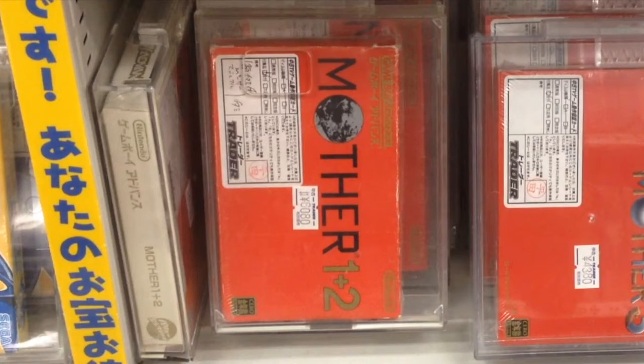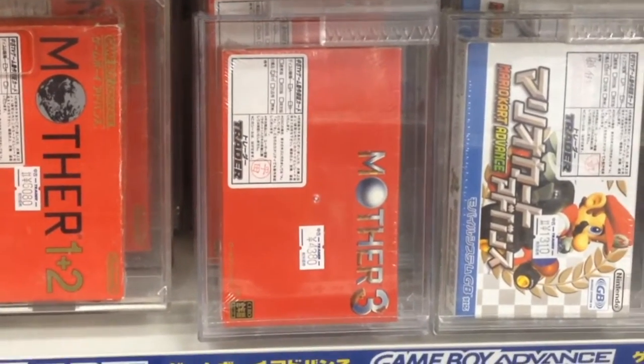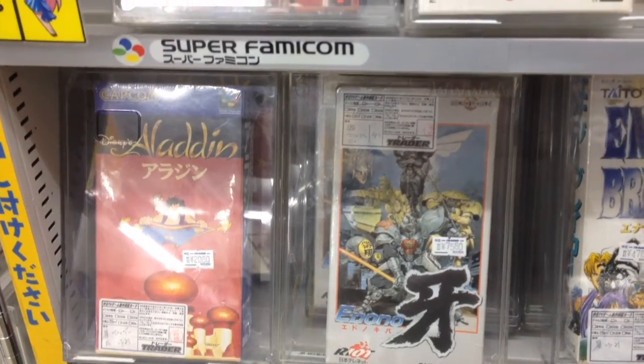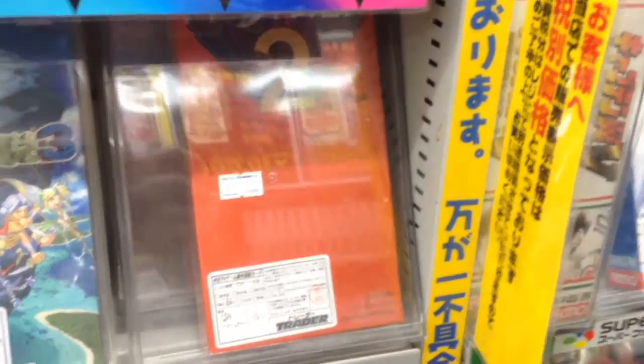The highly prized Game Boy Advance ports of Mother 1 and 2 are $60, and Mother 3 is $44. Mother 2 for the Super Famicom is $16. Compare that to the average eBay price of $175 for the American Earthbound — if you want it, this complete copy is just $25.